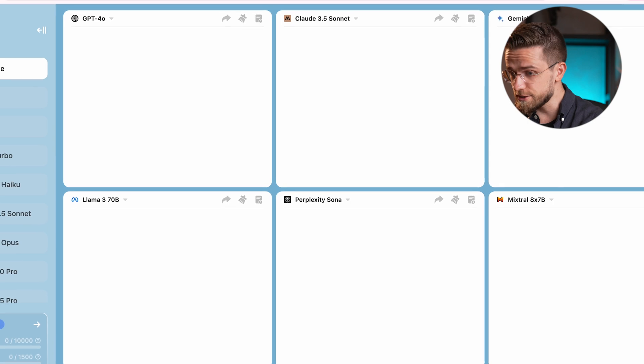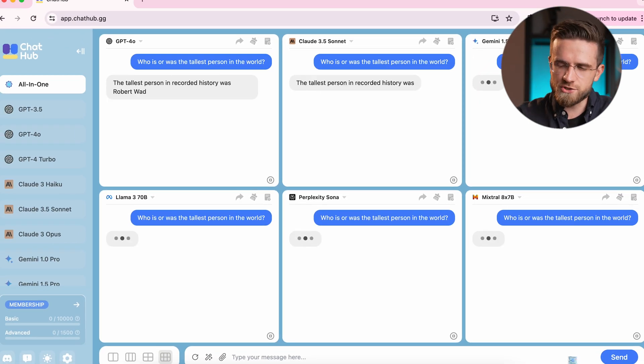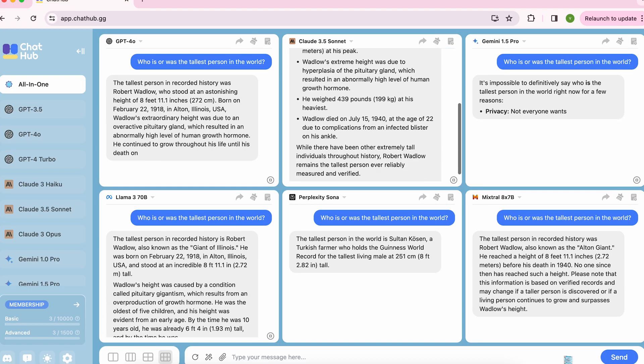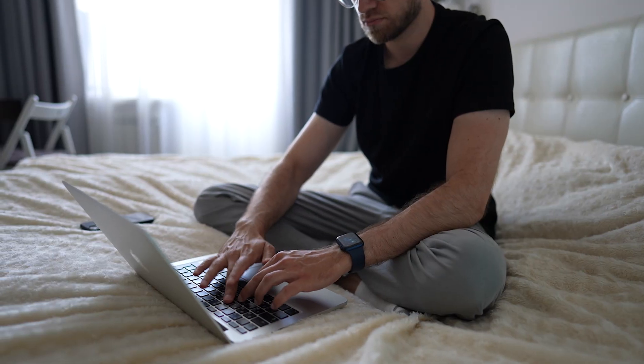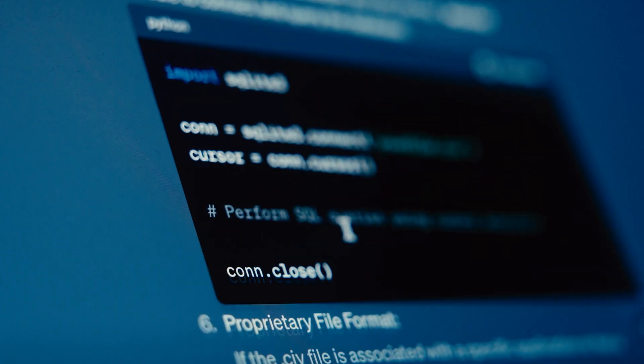To start chatting, all I do is type in my prompt: "Who is, or was, the tallest person in the world?" Then I just hit enter. While chatbots are doing their thing, I want to note how easy it is to use ChatHub. It's a perfect way to see how different chatbots tackle the same tasks and then choose the response you like the most, because some AIs are better at one type of thing while others at something else, and you don't want to jump between tabs, copy the same prompts, and hope for the best.